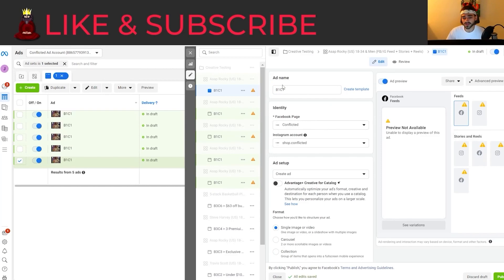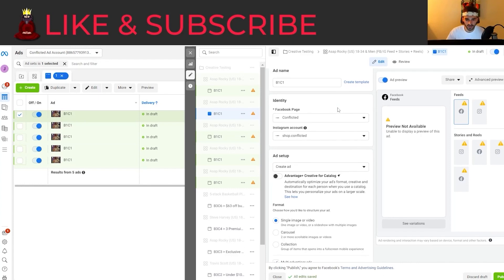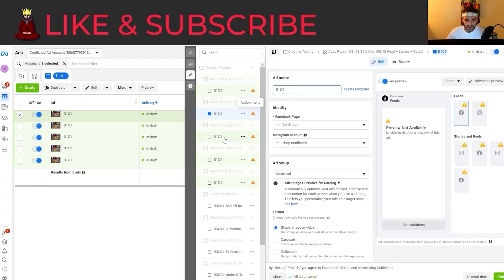I'm going to go a little harder with the naming conventions later on once we do more testing. Since it's the same on-screen text for all the batch one ads, we'll leave it how it is. I'm still going to show you how our ads look somewhere in this video because I want to show you what a good ad actually looks like. So we're going to make this batch one creative two, batch one creative three, all the way up to batch one creative four and five.